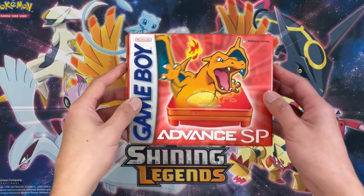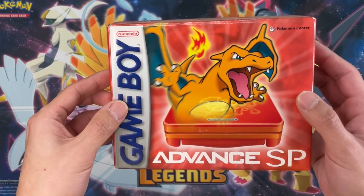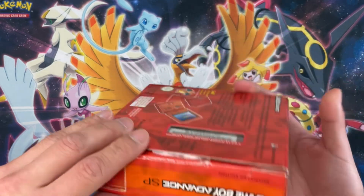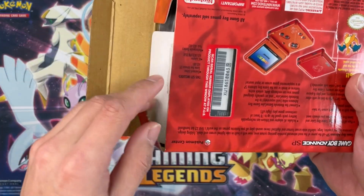Here you go guys, the Game Boy Advance SP Charizard edition from Pokemon Center — the United States edition. This one came from the Pokemon Center back in New York when they had one there.